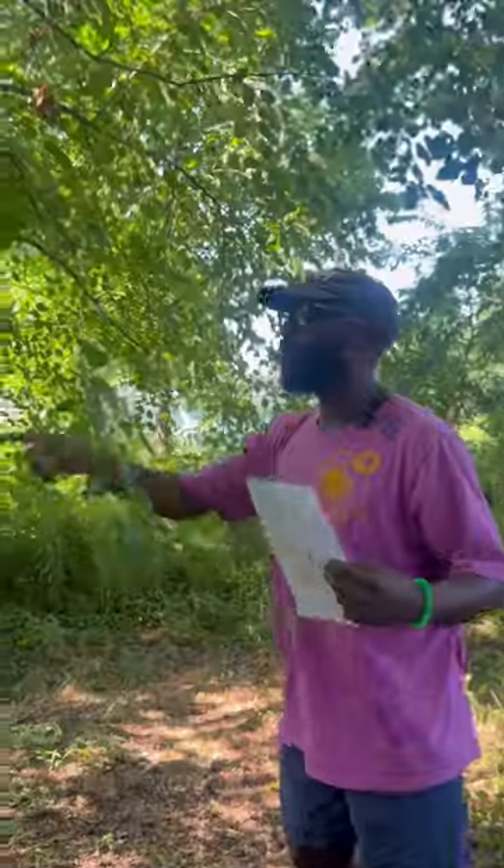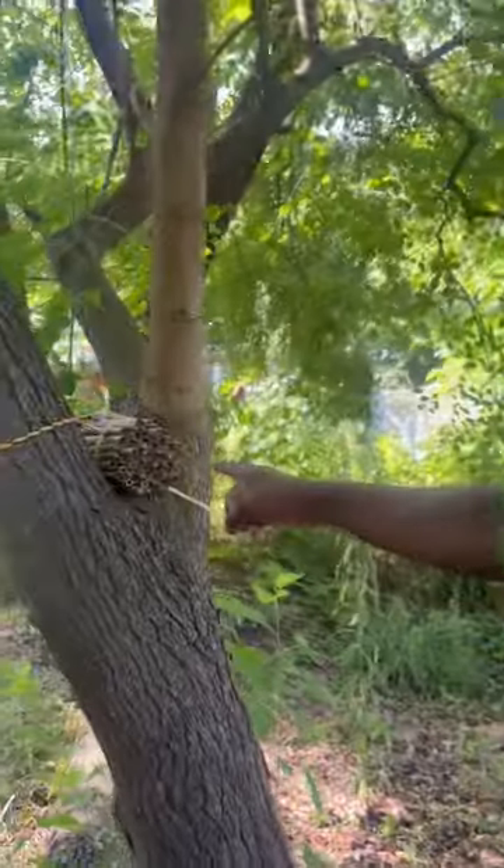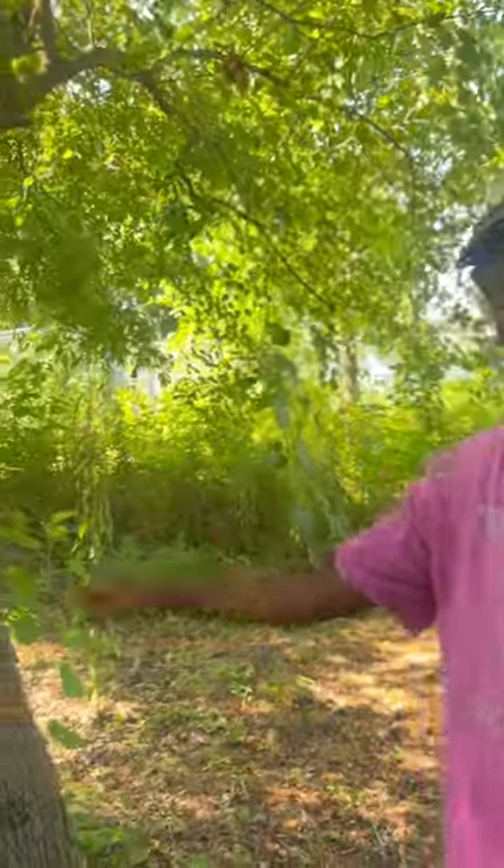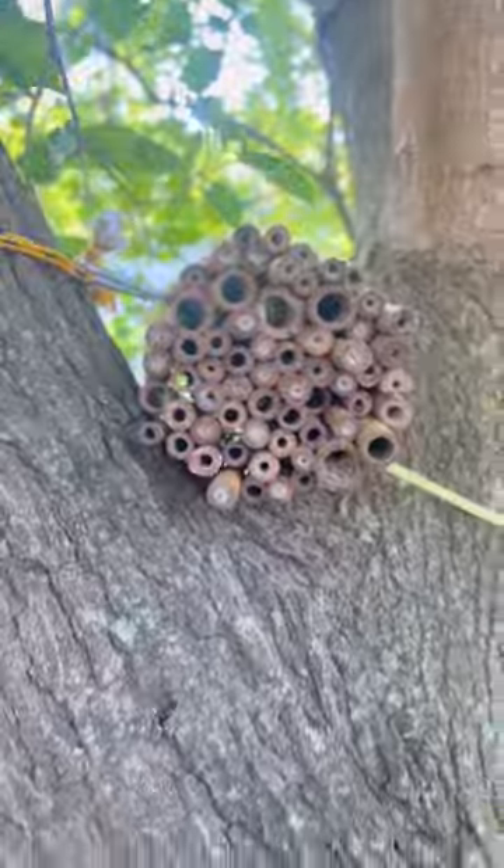Oh, here we go — this is a little bee home. You can make these at home; they're really cool. You can take cans and paper towel tubes or toilet paper tubes, crumple them up and roll them and stuff them in there, then put them outside in the backyard to encourage insects to have a beautiful, safe space to live. A wasp just came right out — perfect.